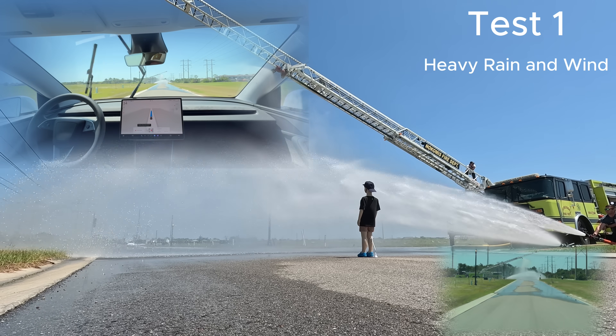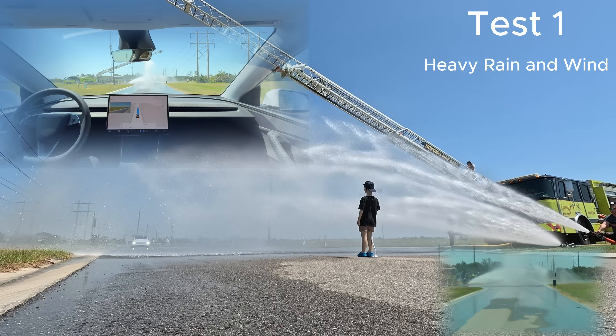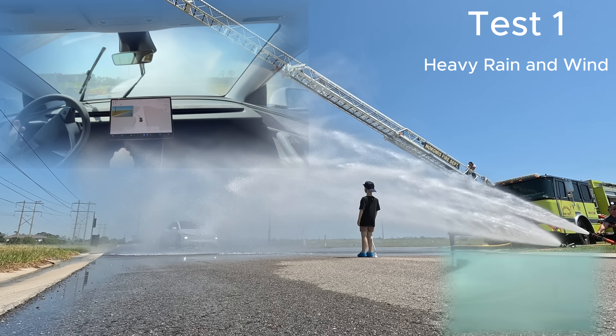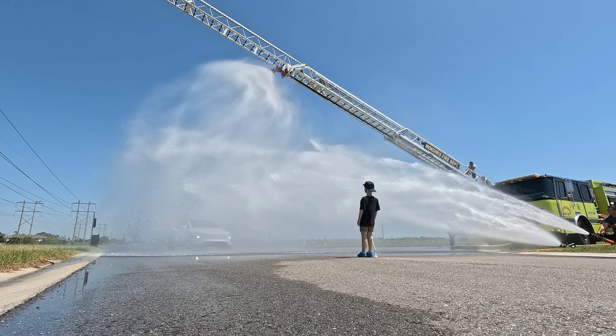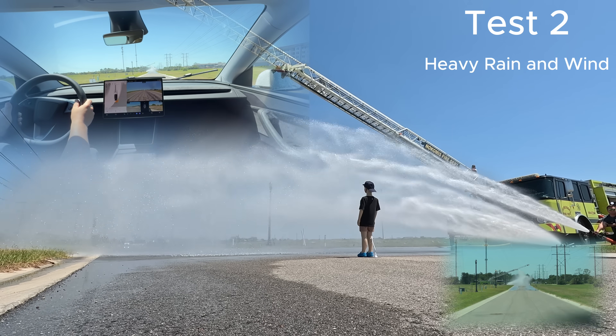Full Self-Driving activated, no destination set. What you'll see here is the Tesla will see the dummy and will steer left. So to fix this for Test 2, I do set a destination.